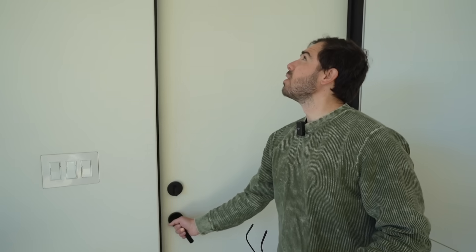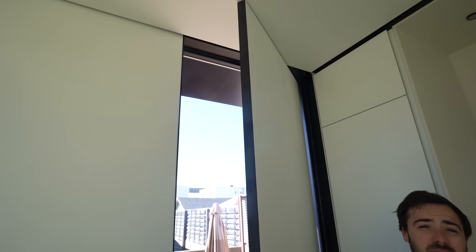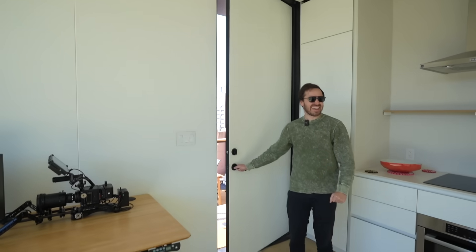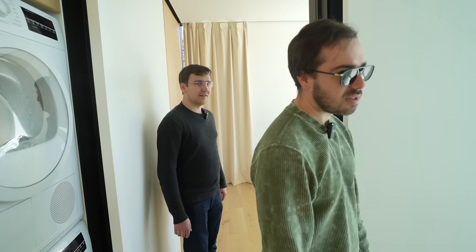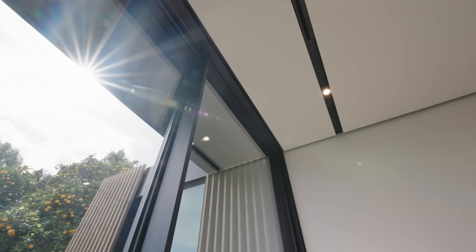Look at this door — can you see that? It's a floor-to-ceiling door, a big door. Even these doors on the inside are all so big. It makes it feel so much more spacious — the tall ceilings, everything just feels tall.